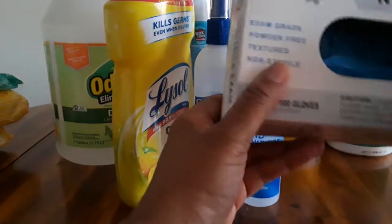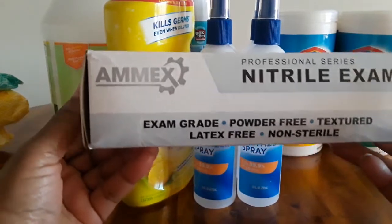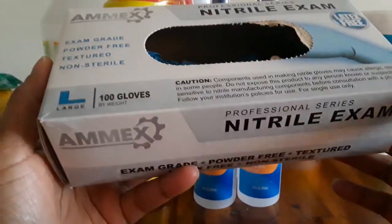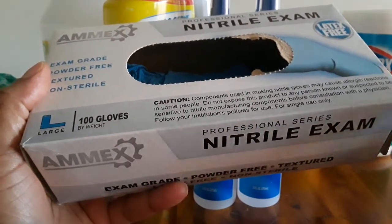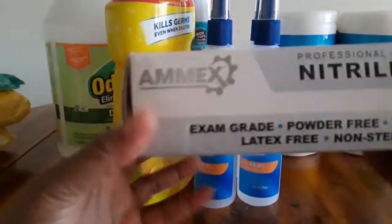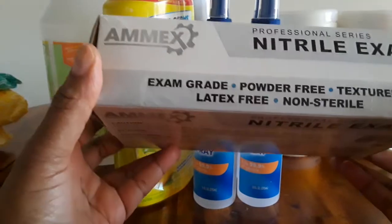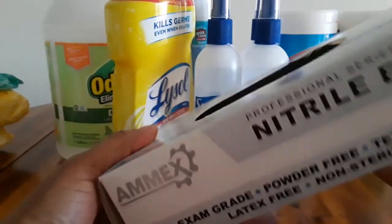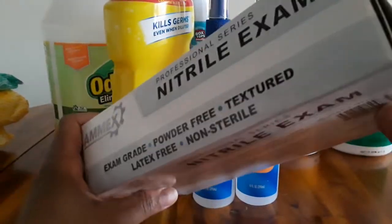Now these latex-free blue gloves — I purchased these for maybe $6, $7, or $8 on Amazon. I happened to find them, clicked the button real fast, and purchased them. Then coming back it said for hospitals and medical professions only, so I couldn't get them again. I think the listing was just put on there and I was at the right place at the right time. I was able to get a box, and then I got another box that I gave to somebody who works in a group home and needed gloves for themselves and the residents.